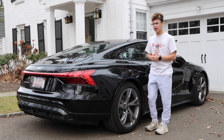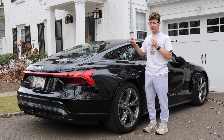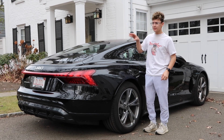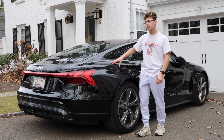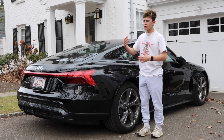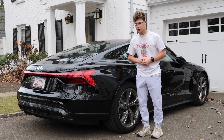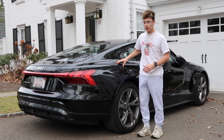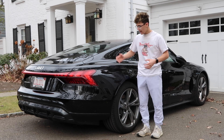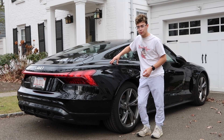Next to me is an Audi e-tron GT, one of the best electric cars on sale today. This car has a starting price of well over $100,000, and it is Audi's take on the Porsche Taycan, Tesla Model S, Lucid Air, and many other luxury electric sports sedans. Today, I'm going to tell you why it just isn't worth that price.